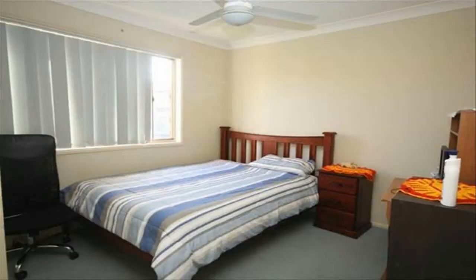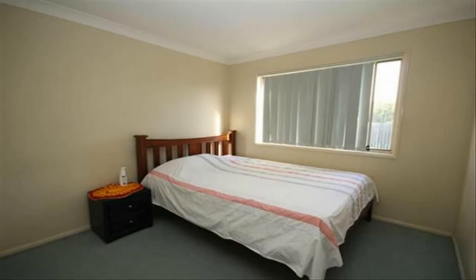A blank canvas for the keen gardener, well located close to schools, shops and bus route. Call Neil today to organise your inspection of this great property.